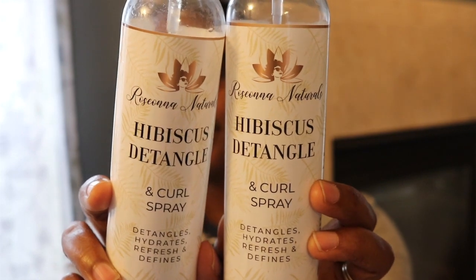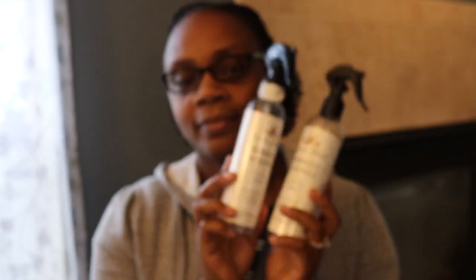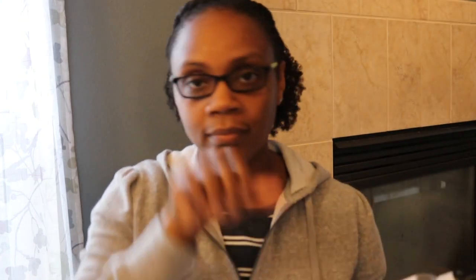Next, I have the Rosanna Naturals Curl Spray. I love Rosanna Naturals products. The Curl Spray in particular is amazing — it is so easy to detangle your hair once you've sprayed it in.